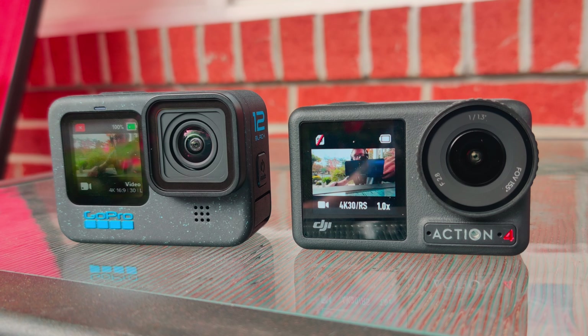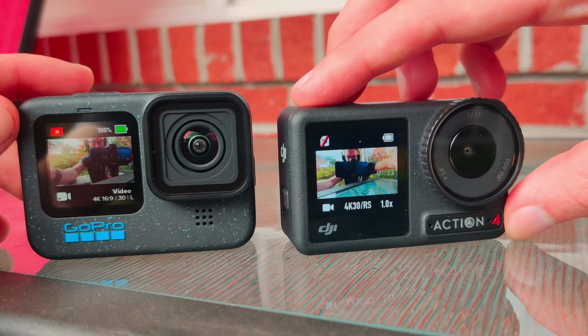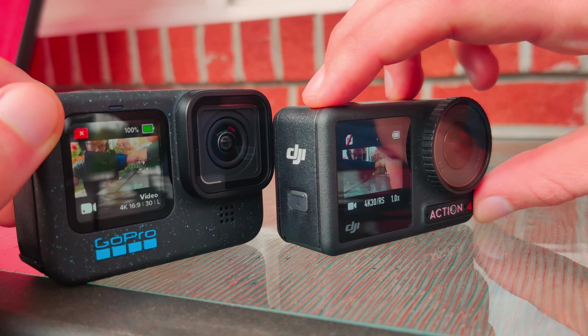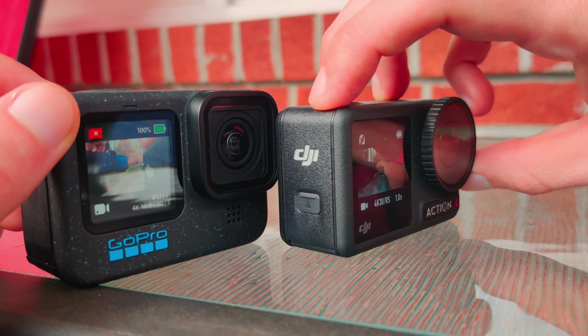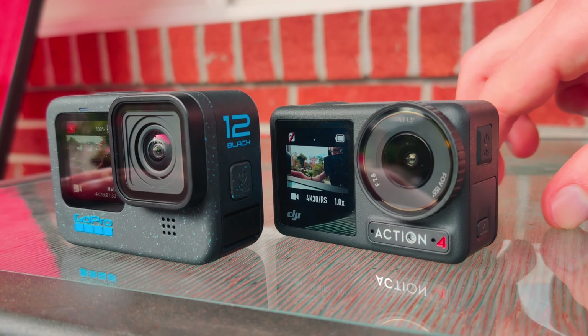These are all fantastic cameras, and they're so fantastic and comparable that making a decision between them can be rather challenging. So today I want to put them side by side, compare the strengths and weaknesses of each unit, and ultimately identify which one might be best for you.